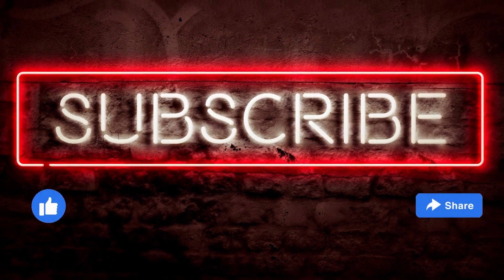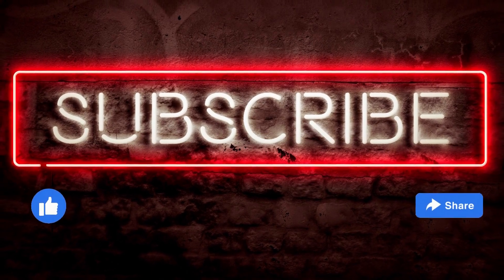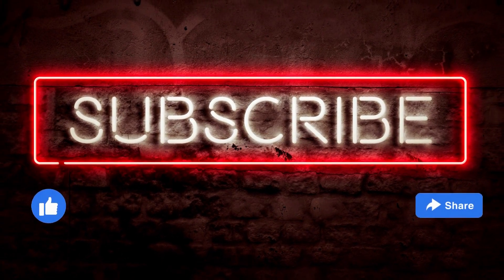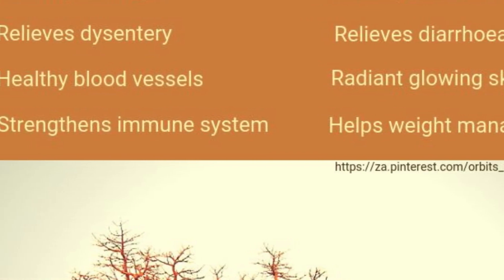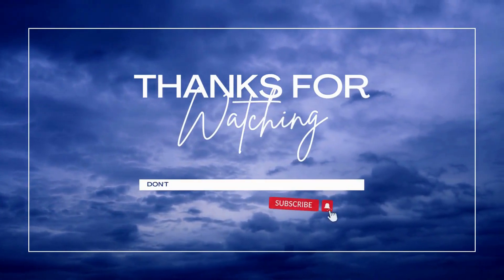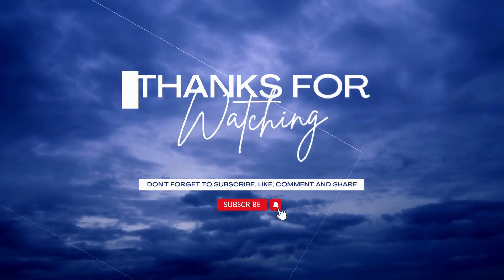That's the end of this video. If you enjoyed it or learned something new, remember to give the video a like. If you haven't subscribed yet, hit the subscription button below — it's absolutely free. Also remember to share and leave a comment below about some of the benefits you've experienced from baobab.